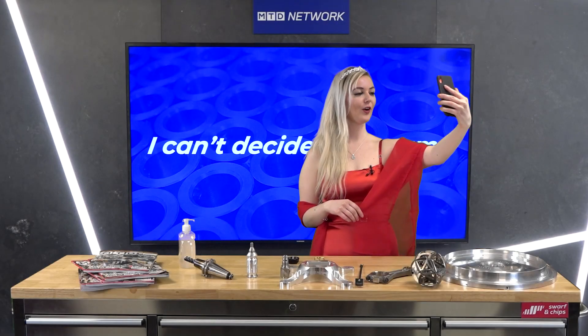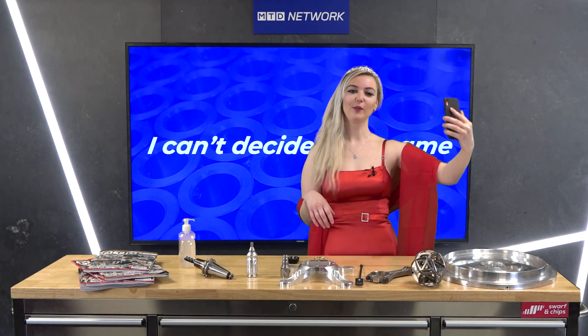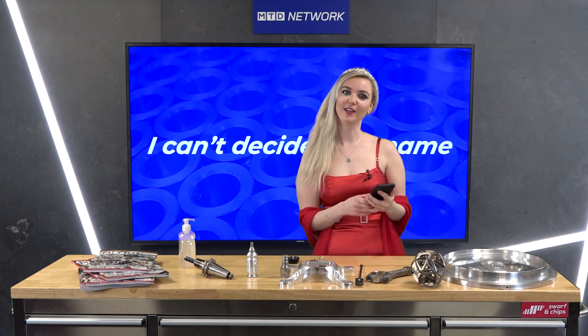Mirror mirror on the wall, who is the biggest tool? Well, that's obviously Colin. Hello and welcome — thank you so much for being here today and watching my show. We've got some awesome part picks and some awesome selfies that you guys have been sending in today, so I'm so excited to be presenting them to you.